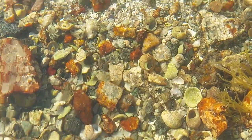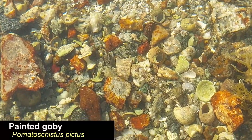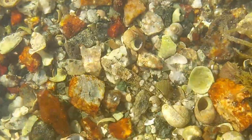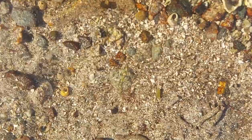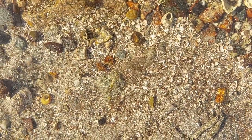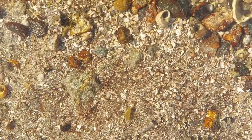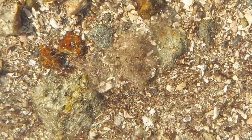Here's a small goby of some kind — I'm guessing it's probably a painted goby. I also spotted this tiny flounder. They're really not easy to see; their camouflage is quite good and they dig down into the sand.